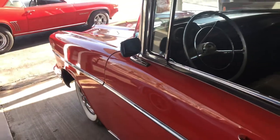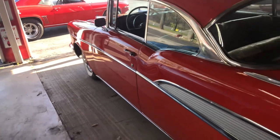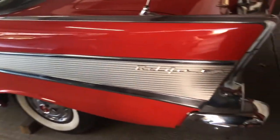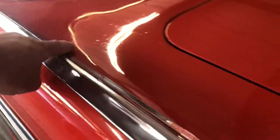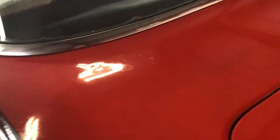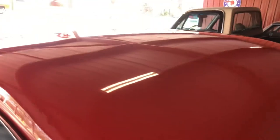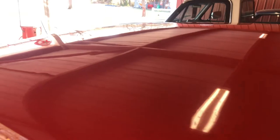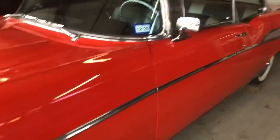All the glass is good. The paint's not perfect, but it is great. There are some imperfections — you can see a little bit right there in that corner. The rest of it is like a piece of glass. All of the top is nice, as you can see reflecting in here. The reflection down the car is beautiful.